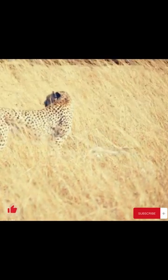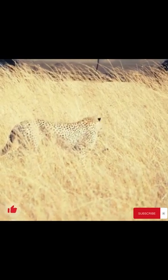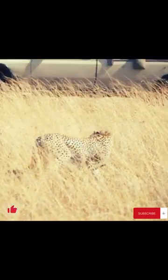When the prey trips and falls down during a chase, it would break its leg most of the time. This lets the cheetah attack the fallen prey easily. Cheetahs bite the prey's neck to kill the prey.